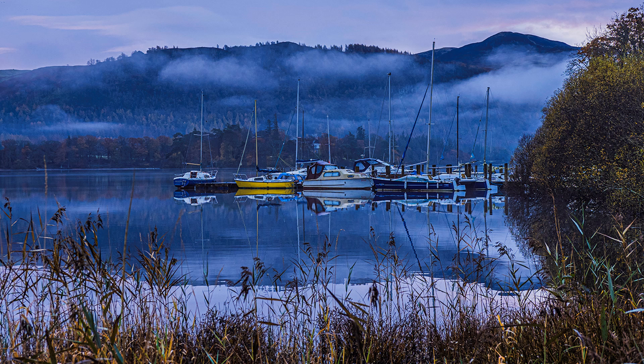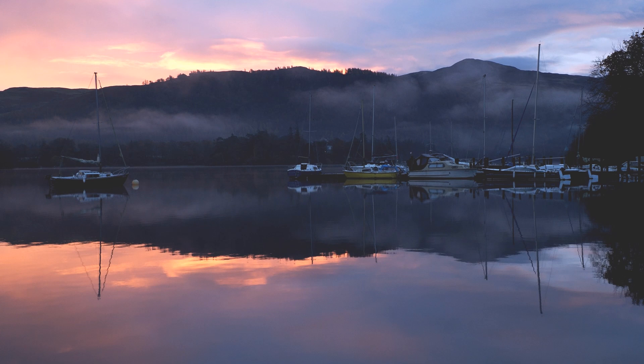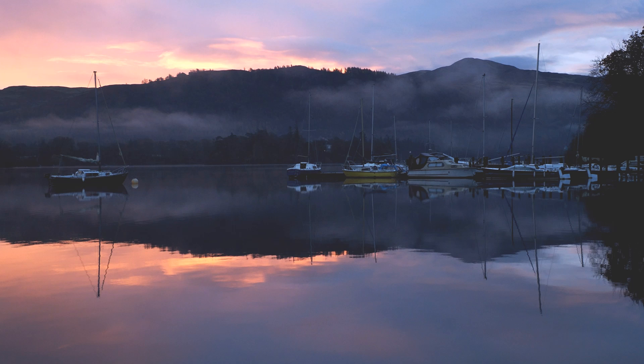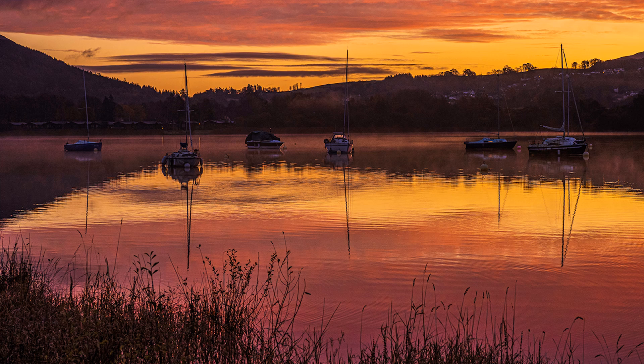I don't confine my photography to early morning or late evening, but I couldn't resist this — a glorious red dawn with mist and reflections. What more do you want? This was my last photographic holiday for HF Holidays at Derwent Bank, which is blessed with its own shoreline on Derwent Water. Of the four dawns, this was the only decent one, but it got everyone out of bed.